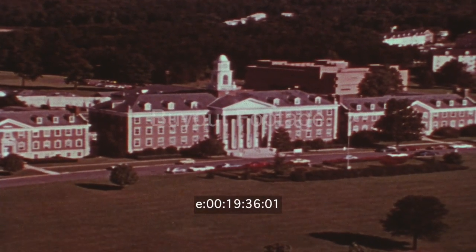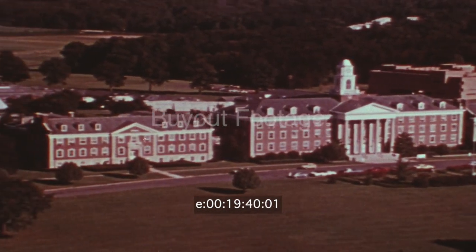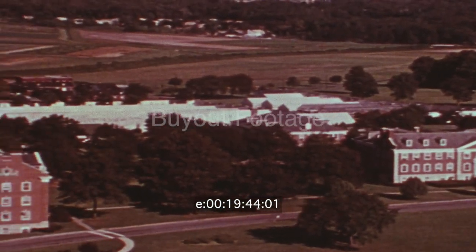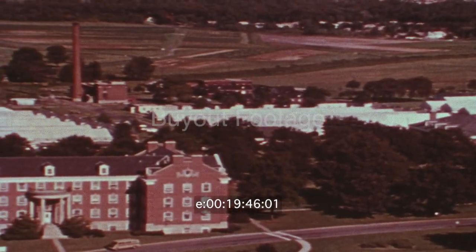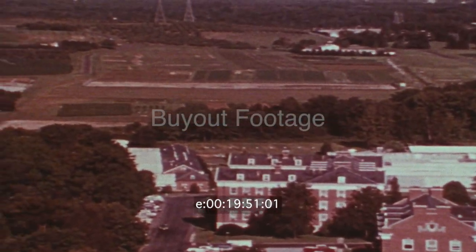Near Washington, D.C. is the Beltsville Agricultural Research Center. It was established by the United States government in 1910 to seek knowledge which would help increase the world's food supply. On 5,000 hectares of land, science is being applied to agriculture.